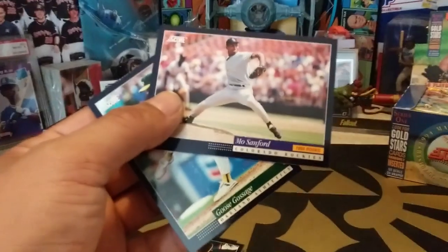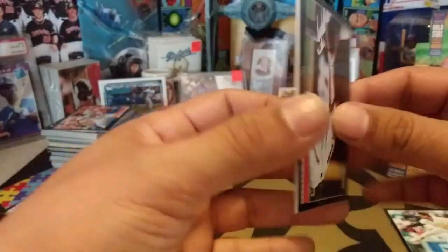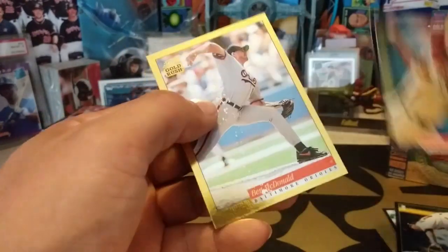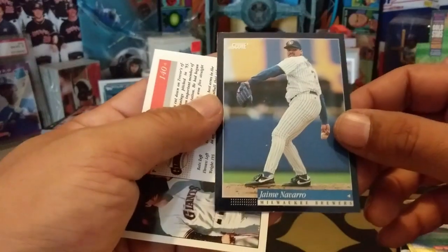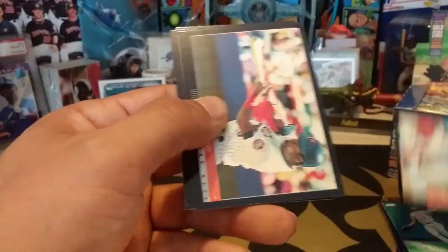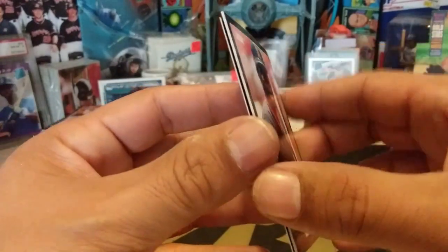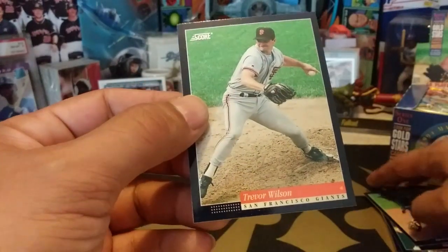Moe Sanford rookie card. Goose Gossage. If you're still hanging around and you are not here for the Wheel of Names only, I want to thank you — watching me struggle through these bricked-up packs cannot be easy. Daryl Kyle. Ben McDonald on the Gold Rush card. Jaime Navarro. Jeff Bagwell again. Ray Lankford. Kevin Mitchell. Eddie Murray — definitely seen a bunch of these again, this is like the third time we're seeing them. Gerald Perry. Hubie Brooks. And Trevor Wilson.